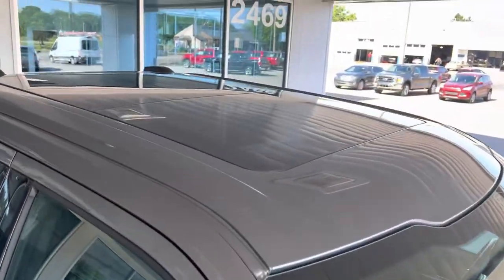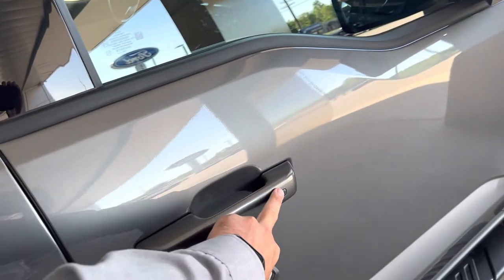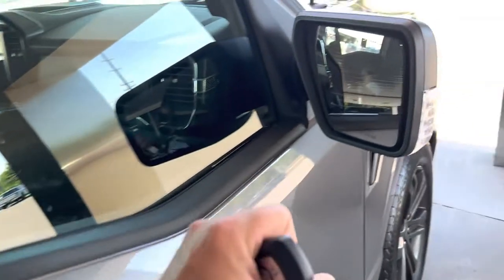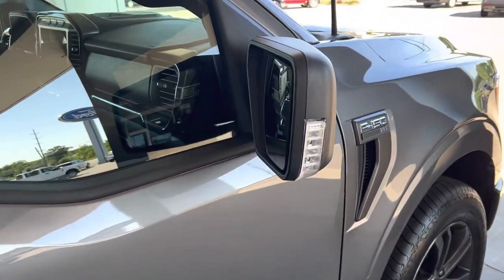We do have a twin-panel moonroof up here. We have the entry where you just put your hand behind the door handle — they call that Intelligent Access with push-button start. Blind spot monitoring sensors, and it does have spotlights out here.